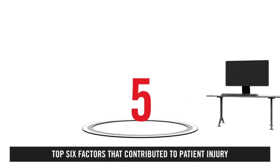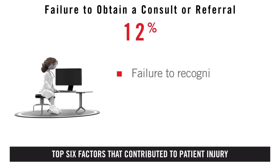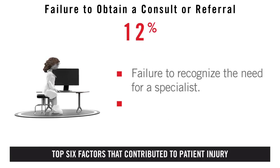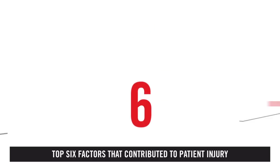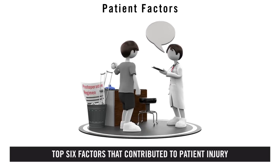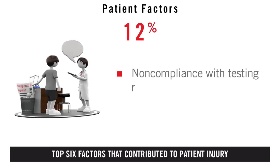Five: failure to obtain a consult or referral. There were two types of cases in this category — hospitalists failed to recognize the need for a specialist, or thought they could manage the patient without assistance. Six: patient factors. Patient behavior also affected the outcome of care, including non-compliance with testing regimens.